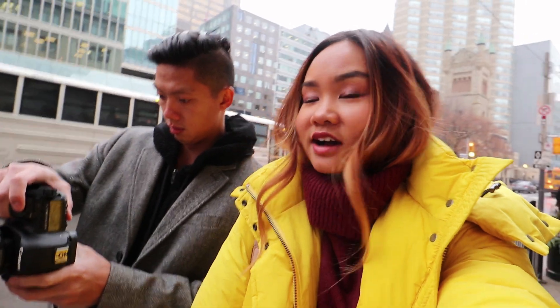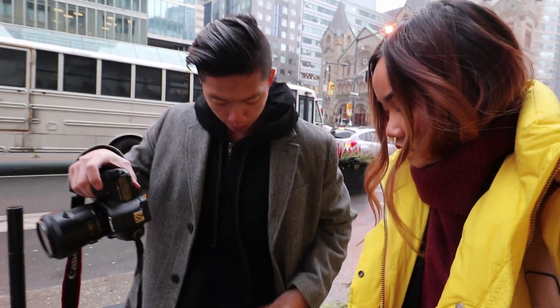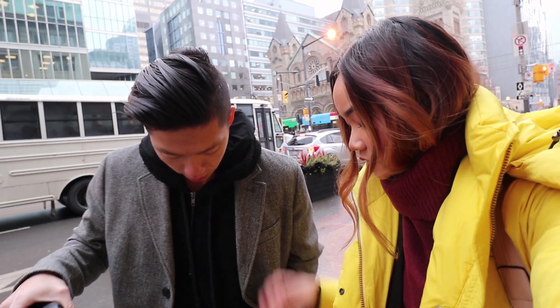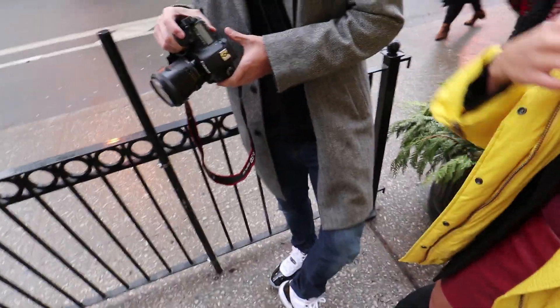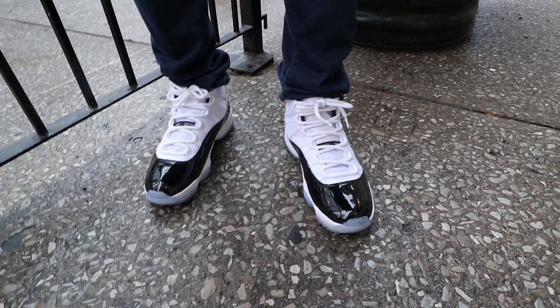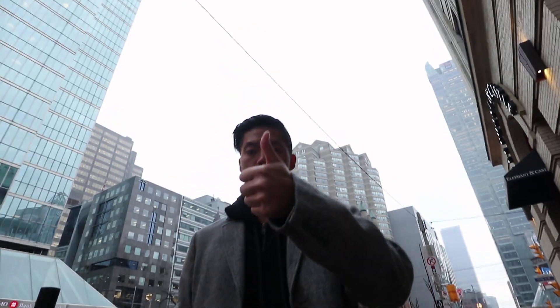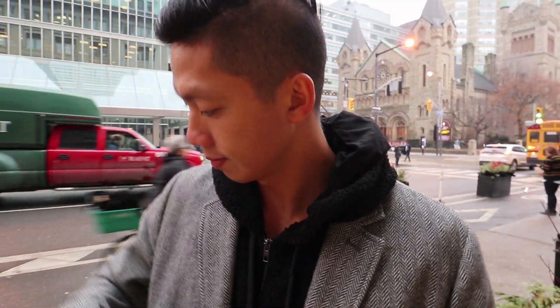We just finished shooting my stuff, so now we're going to shoot my partner's. He's wearing a Gap jacket, a hoodie from Russell Park, jeans, and his Concord 11s — his new purchase. Someone just randomly called him out for wearing his brand new shoes out in the rain today.